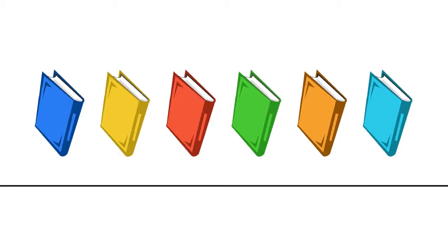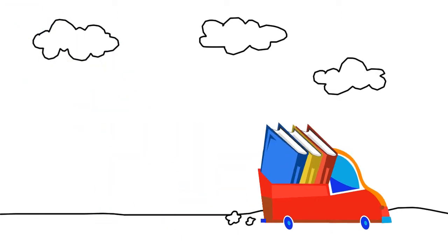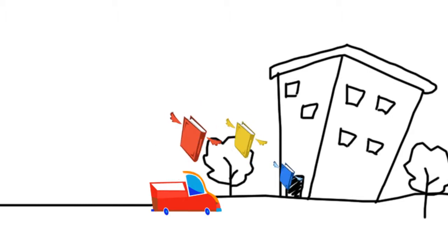What's leaving the building? Generally all of our printed journals and printed books published before 2008. Where are they going? To the Health Sciences remote shelving facility located off campus.